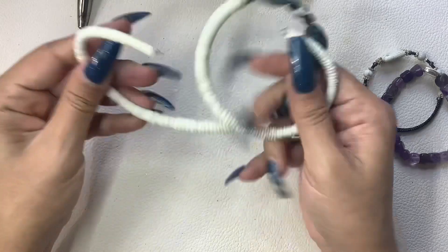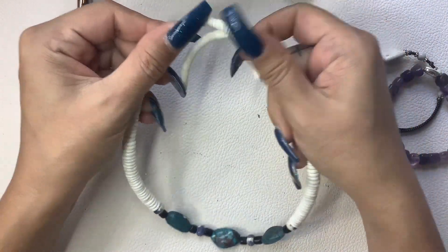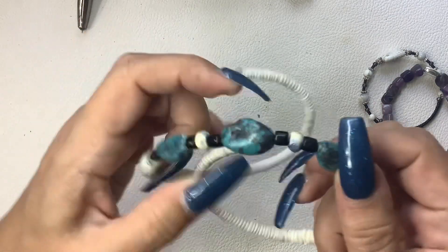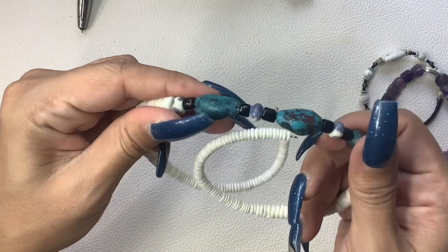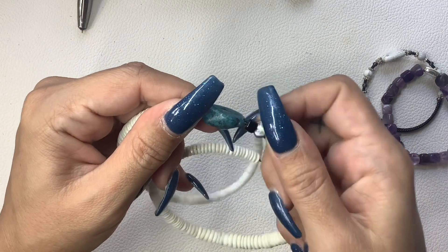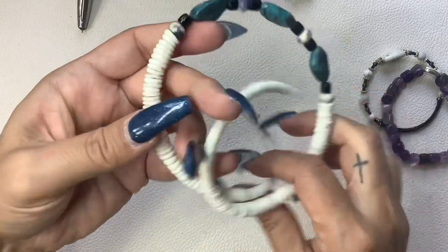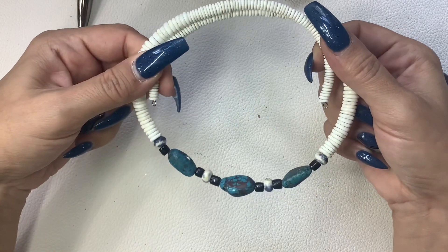This is a bracelet, or I guess it could be a necklace - probably a necklace. With the heishi shells and this kind of looks like turquoise. It could be. With some quartz maybe in the middle, sodalite. And I don't know what these black beads are - they look just like clay or something. But this would be a really cool choker necklace. We'll do $10.